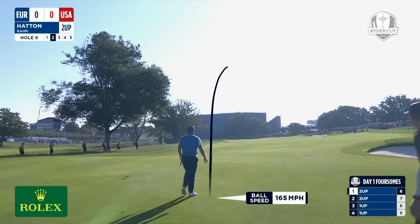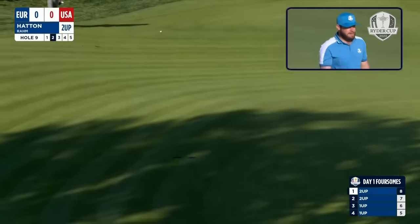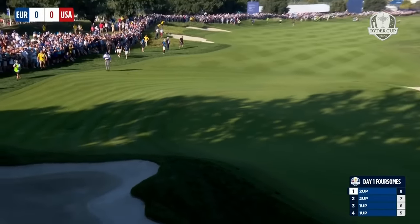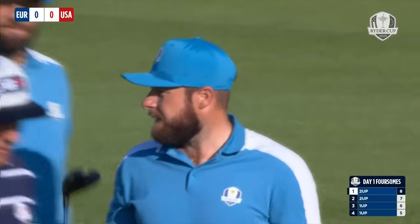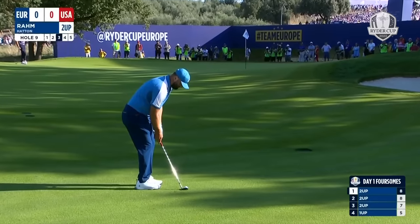Hunter, I've got one for you. If this one misses the green to the right, I think Scottie and Sam need to take a picture of each other — they're not going to see each other again this week. Oh yes, 100% agree. I'm done with this grouping. I understand they're friends, I totally get it. The match ends at nine. Jon Rahm.